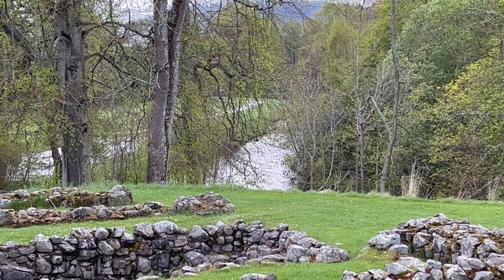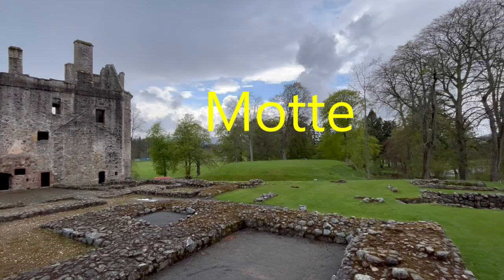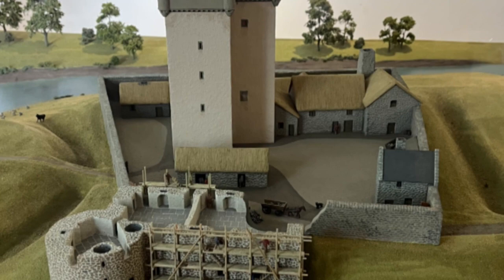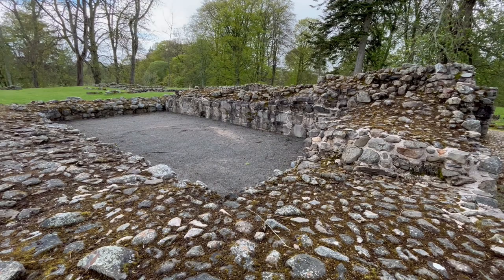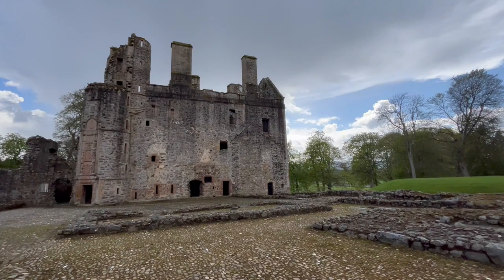Three castles have stood here by the crossing of the River Devron on the north side of what is now Huntley, Scotland. The first, the Pill of Strathbogie, was primarily an earthwork mott and bailey built in the late 1100s. The second, built in the late 14th century on the bailey of the first castle, was the L-shaped Tower of the Gordons. The third, making use of existing structure, is the 15th century palace that stands next to the ruins of the Tower of Mott today.